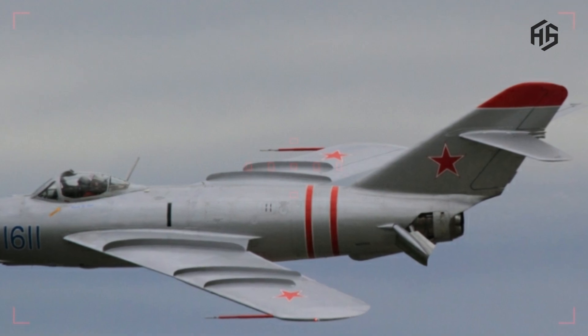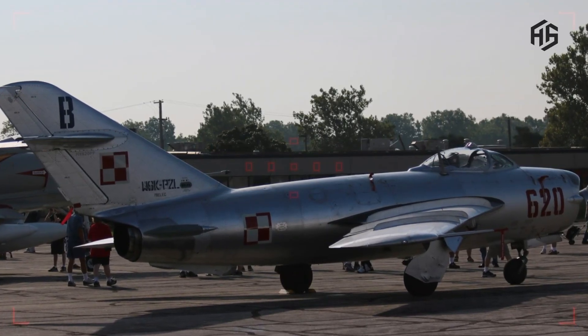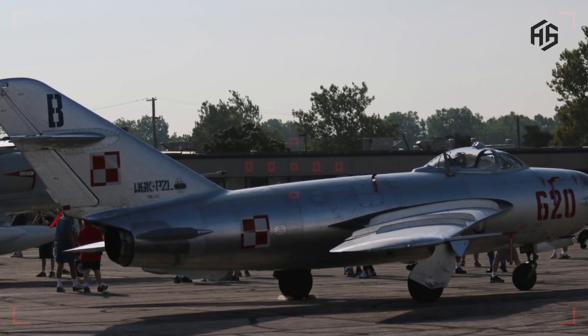Classic weapons: While the MiG-17 may not be equipped with advanced technology, it can still carry effective weapons in aerial combat.